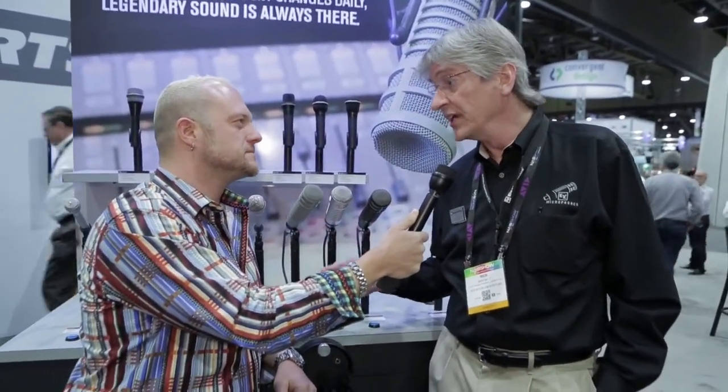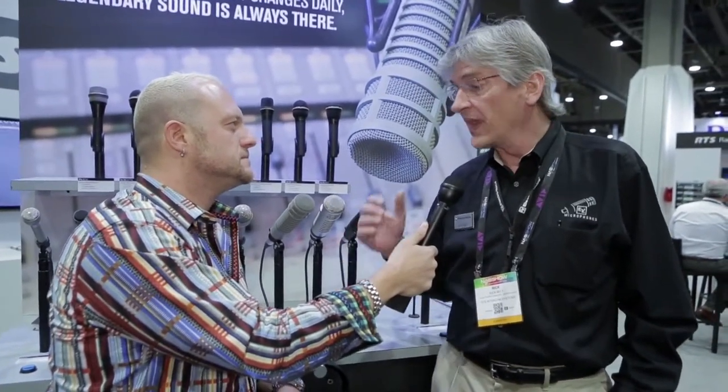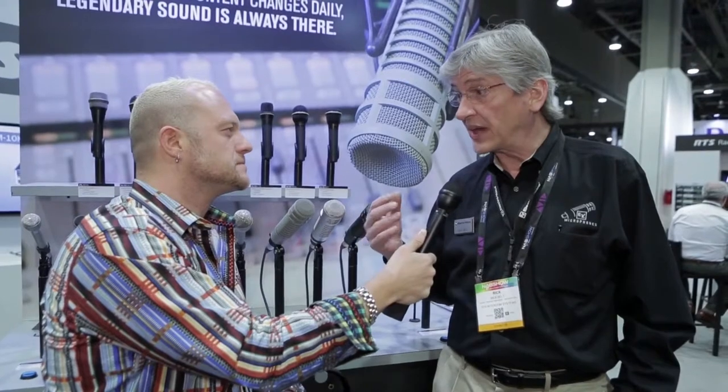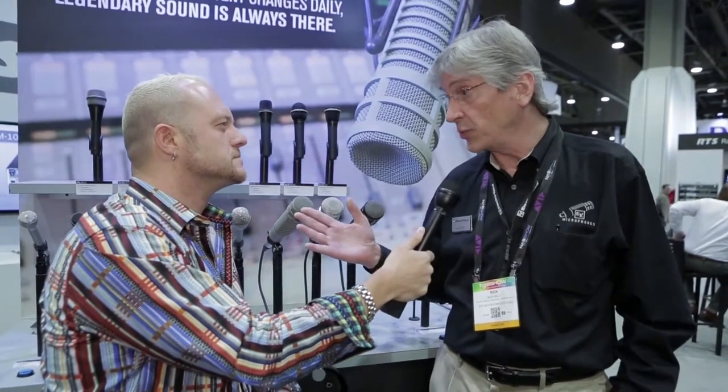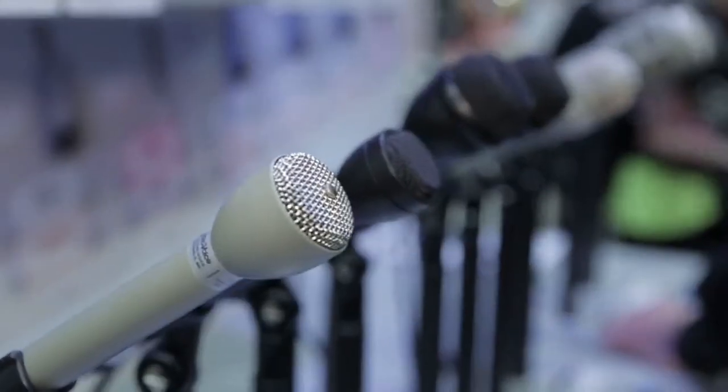ElectroVoice has been in the broadcast business and microphone business for almost 90 years. We've invented a lot of the technology that the broadcast business has been using, and the end users have been experiencing for decades. We specialize in broadcast and handheld interview mics, as well as stationary studio mics used in broadcast booths. For example, the RE20 — it's industry standard. We've been listening to it in FM radio for decades. It is the sound of a classic FM broadcaster.